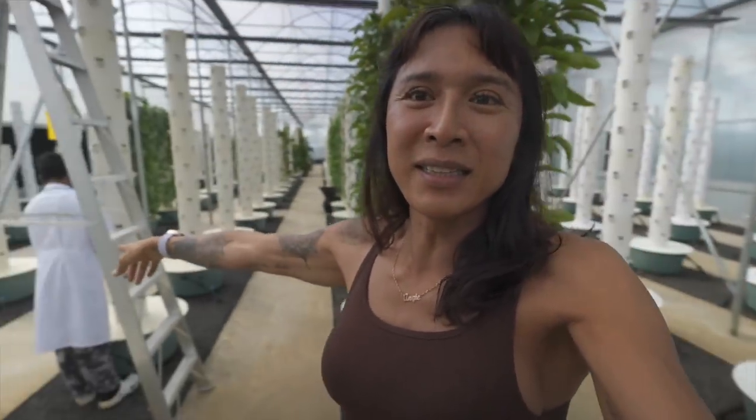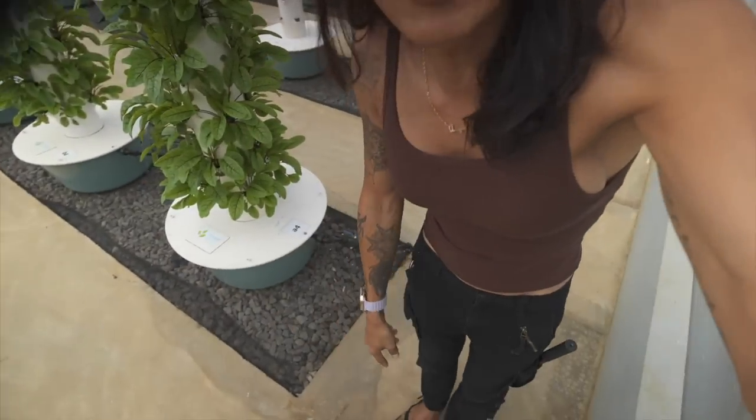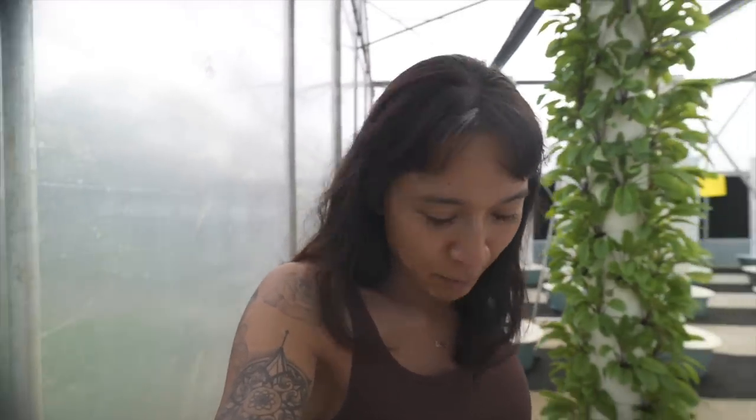I'm supposed to be in a lab gown but they are in the lab gown. I changed footwear — we're trying to control the biological infestation inside the greenhouse, trying to make it super sanitized and very disconnected from the outside world.